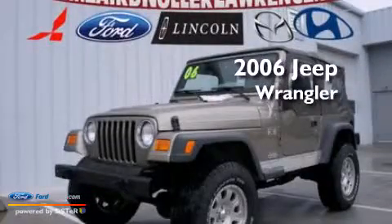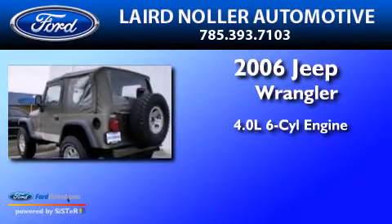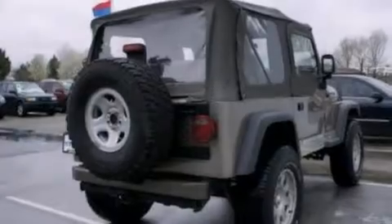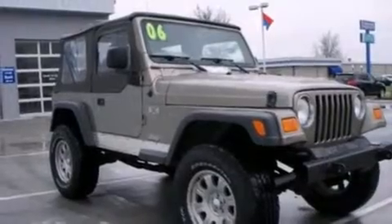This is a 2006 Jeep Wrangler. It features a 4.0-liter six-cylinder engine and a five-speed automatic transmission. Its top features include skid plates.